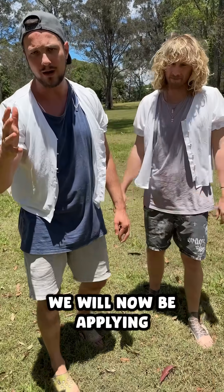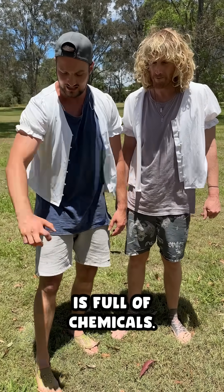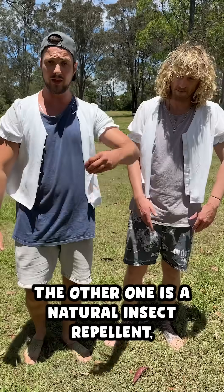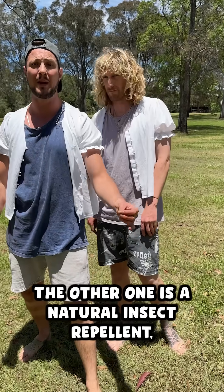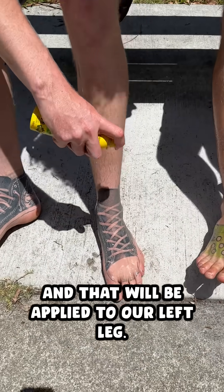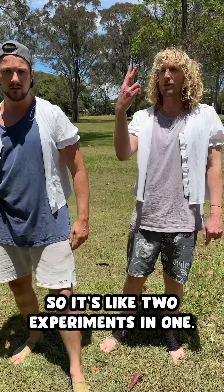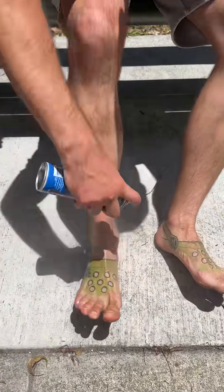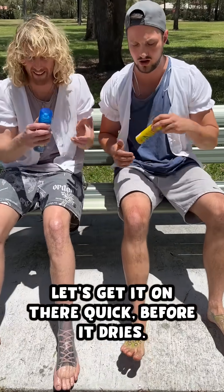We will now be applying the insect repellent. One of the insect repellents is full of chemicals — we'll be applying that one to our right leg. The other one is a natural insect repellent, and that will be applied to our left leg. So it's like two experiments in one. Let's get on there quick before it dries.